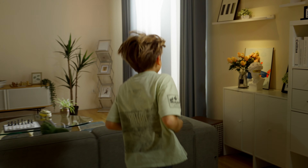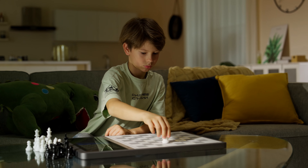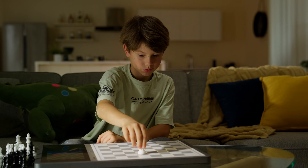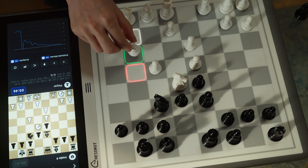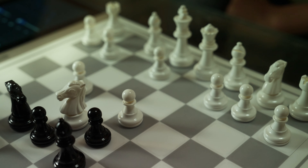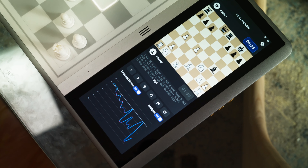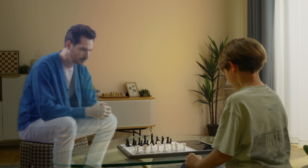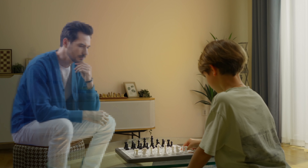Chessnut EVO also has a training mode for beginners. They can continuously improve their skills by playing against AIs of different difficulty levels through various exciting challenge modes. The real-time analysis chart on the board and multicolored LEDs guide and assist them in their game training and analysis.